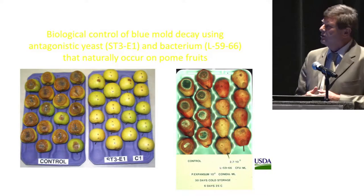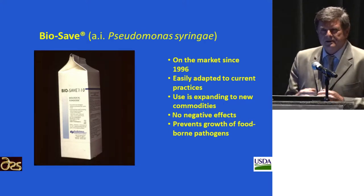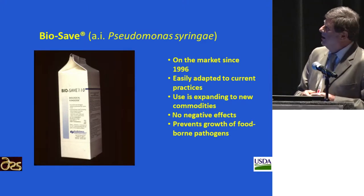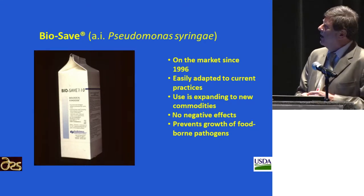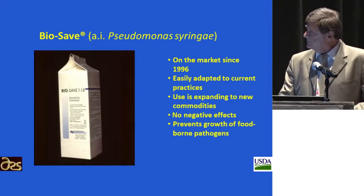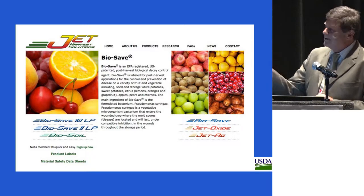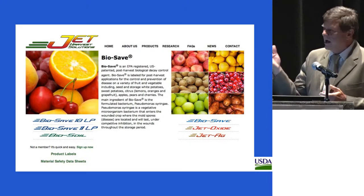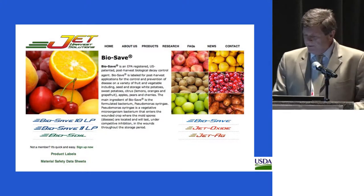To make a long story short, together with Ecoscience we developed a commercial product called BioSafe, based on the active ingredient saprophytic strain of Pseudomonas syringae. This product has been on the market since 1996, can be easily adapted to current practices, its use is expanding to new commodities, so far we don't know any negative effects, and it can prevent growth of foodborne pathogens. This is the website from Jet Harvest Solution, which currently owns and produces BioSafe, indicating different commodities for which BioSafe is registered for post-harvest use, including apples, pears, cherries, potatoes, sweet potatoes, and a registration on sugar beets in the near future.